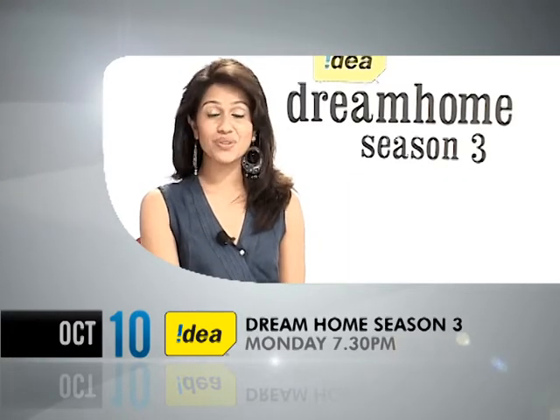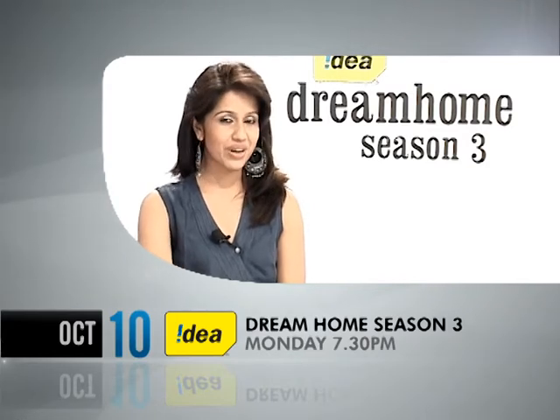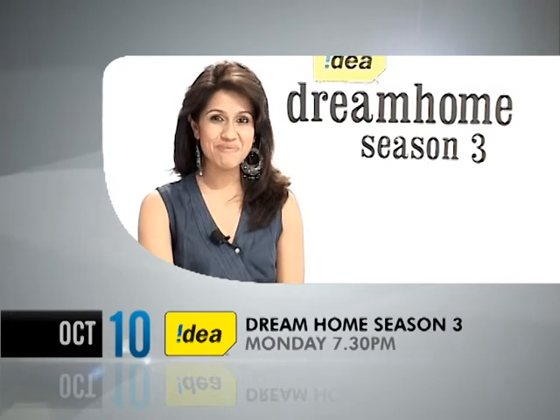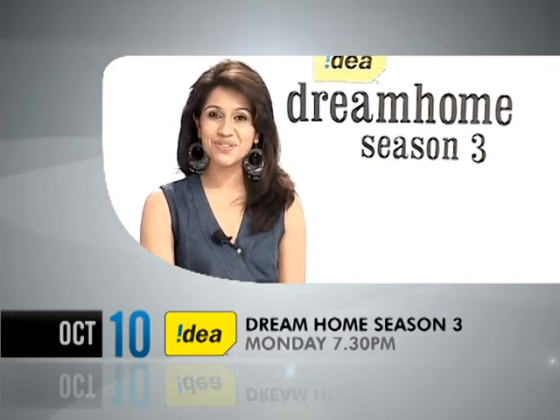Idea Dream Home Season 3 presents yet another beautiful home which wants to become the winner of the show. Great houses so far. Today our contestant is called Amrita, and I can't wait to see Ajaj's reactions as well. To catch more, join me tonight at 7:30pm only on Rosy.